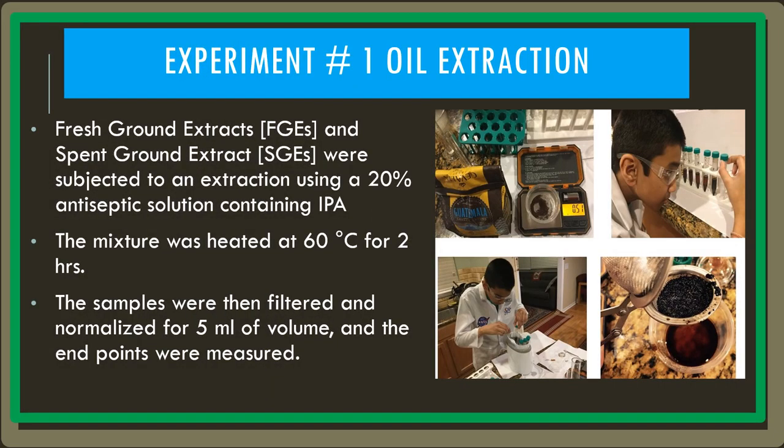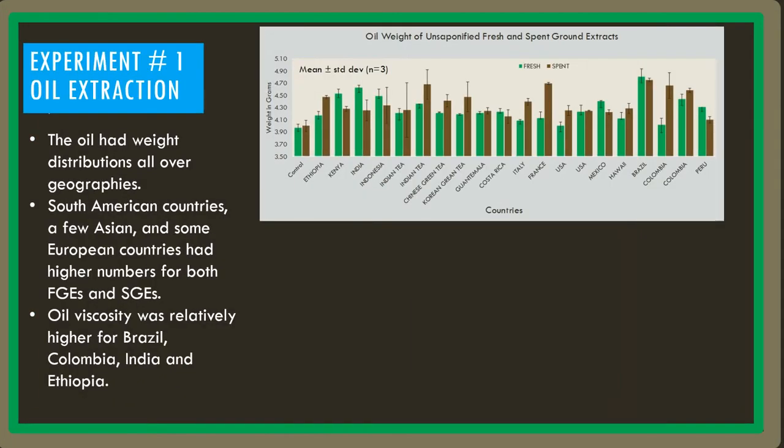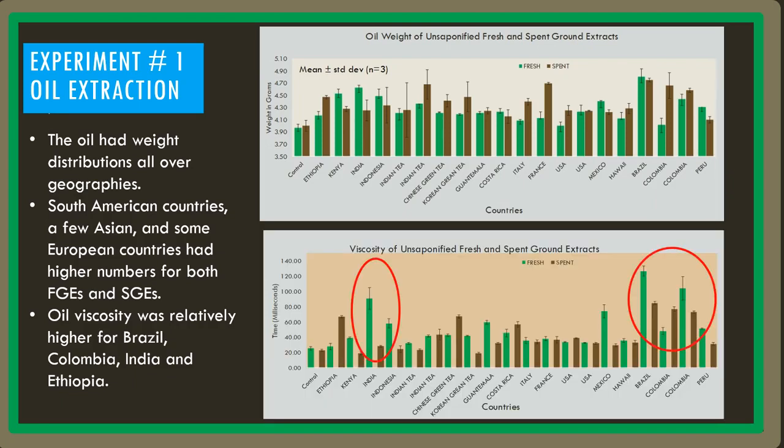In order to prove my hypothesis, I split up my project into four different experiments. In experiment number one, the fresh ground extracts (FGEs) and the spent ground extracts (SGEs) were subjected to an extraction using a 20% antiseptic solution containing isopropyl alcohol. The oil viscosity and weight were relatively higher for countries such as Brazil, Colombia, India, and Ethiopia.